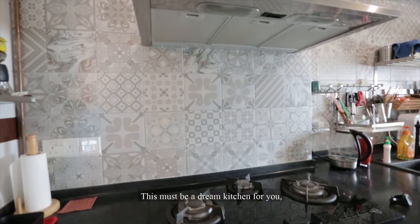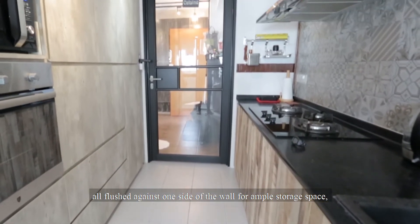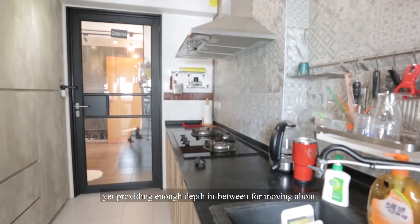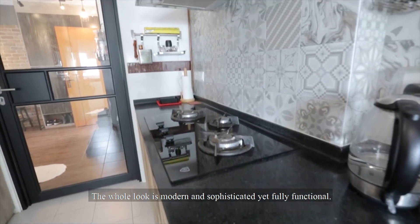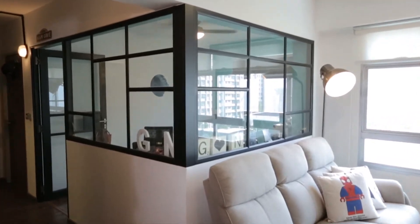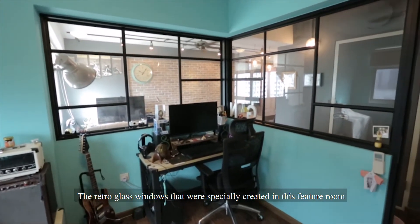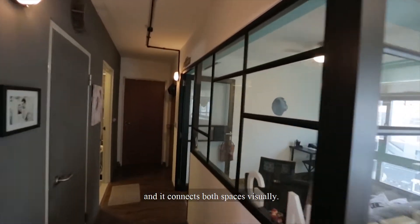This must be a dream kitchen for you, as we have floor-to-ceiling kitchen cabinets all flushed against one side of the wall for ample storage space, yet providing enough depth in between for moving about. The whole look is modern and sophisticated, yet fully functional. The retro glass windows specially created in this feature room allow for more light into the whole house, and it connects both spaces visually.